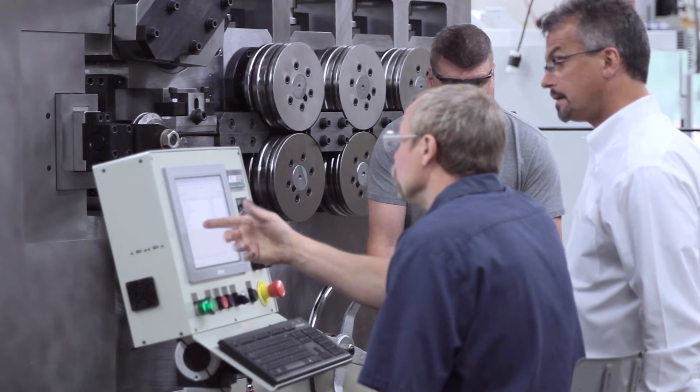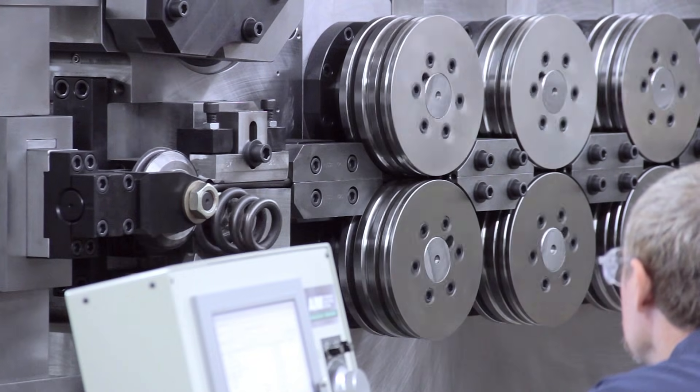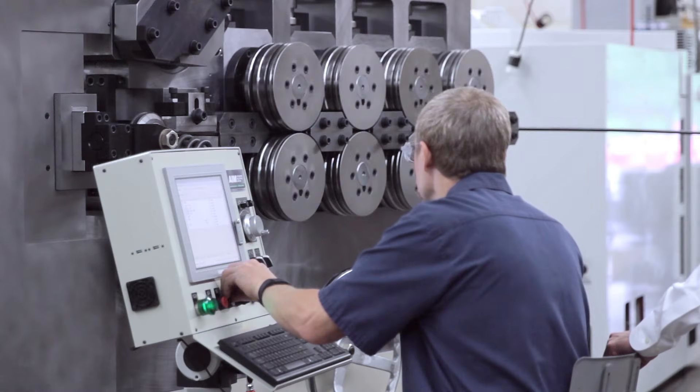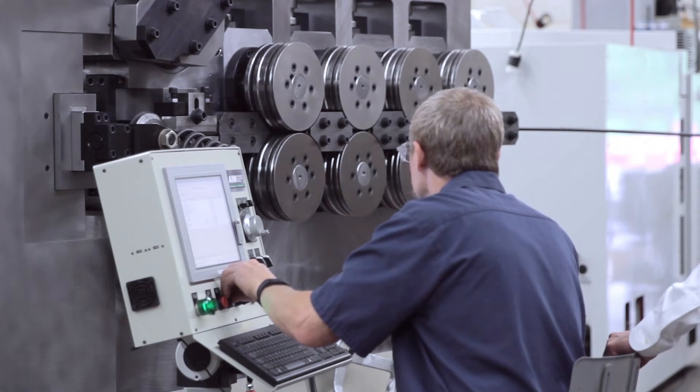As we celebrate 30 years in business making products in the USA, I am pleased to announce that our talented group of skilled professionals has worked together to reach yet another milestone. We have completed development and production of our first AIM 4000 6-Axis CNC Coiler.